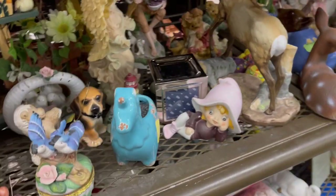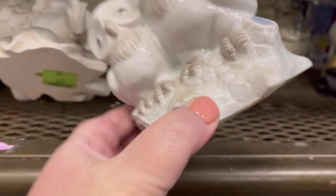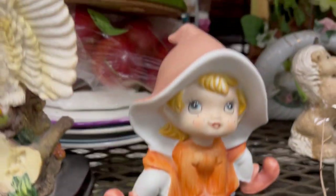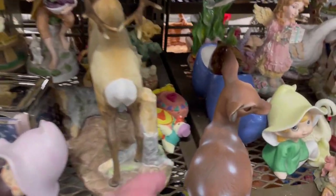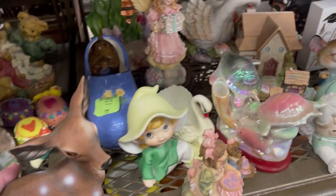Got a Homco elf hanging out — another one. Some little owl friends — looks like this used to be a nightlight of some sort. I bet that glow is really cute when it's lit up. Unicorn. Kitty looks a little cracked out. Homco pixie. I think that's a Homco deer — I've sold those pixies and the deer before. They're pretty common but they're cute.